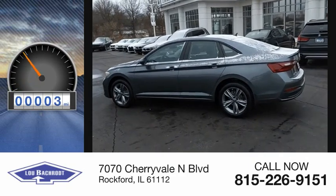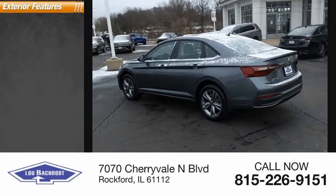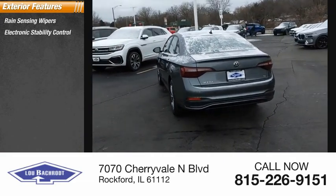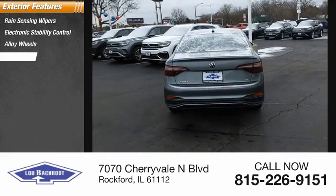This vehicle has less than 100 miles. Here are some of this vehicle's great options: rain-sensing wipers, electronic stability control, alloy wheels, brake assist.